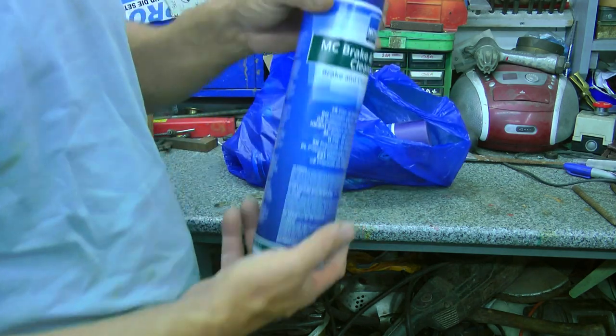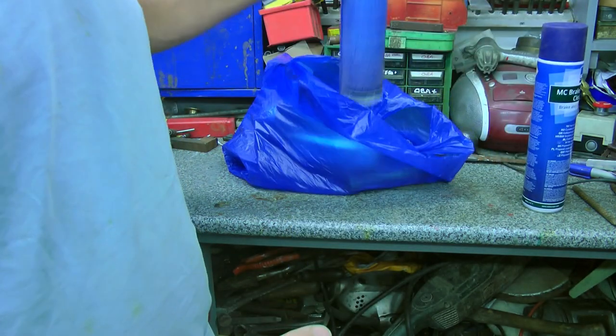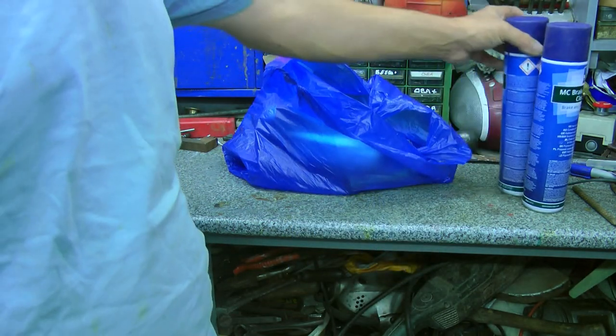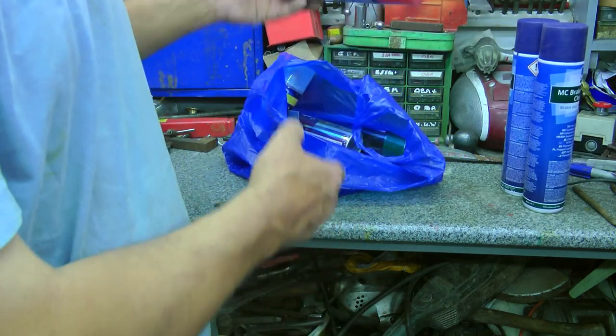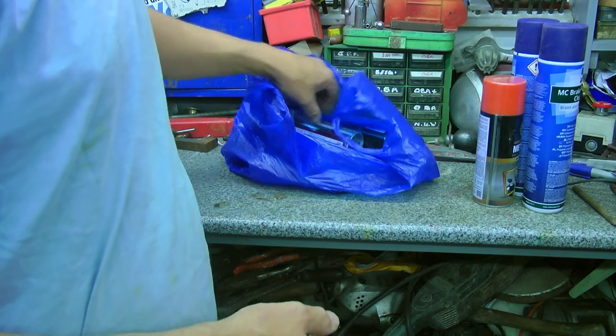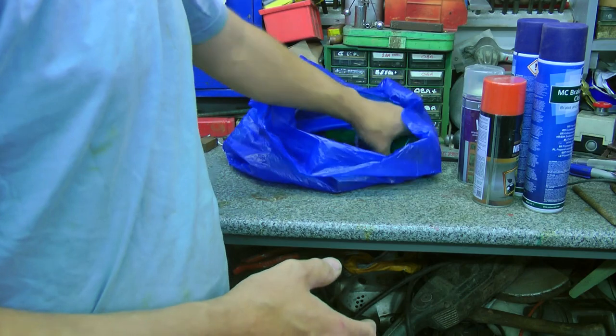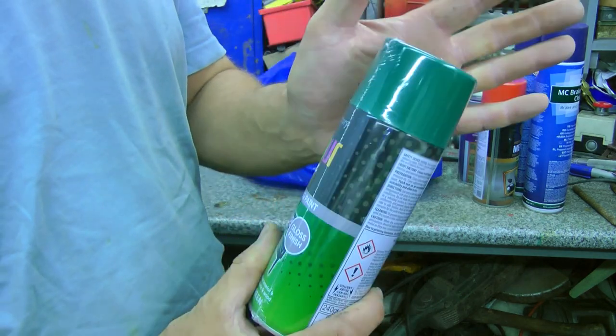I did get a bargain. I found lots and lots of brake cleaner — it's a pounder can. This stuff is really handy, as you know, for cleaning stuff around the workshop. We also got some nice gold paint. Only a couple of pounds each. That's good. Forest green. Nice.